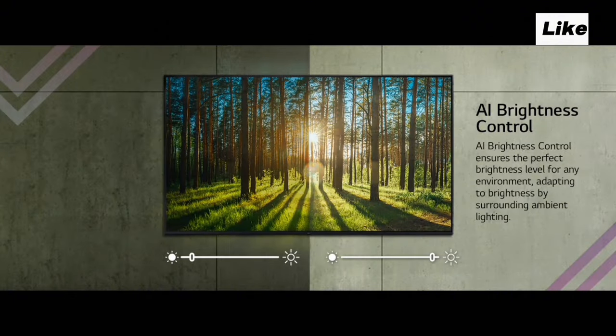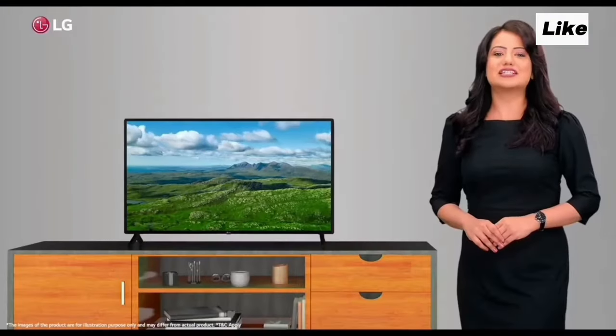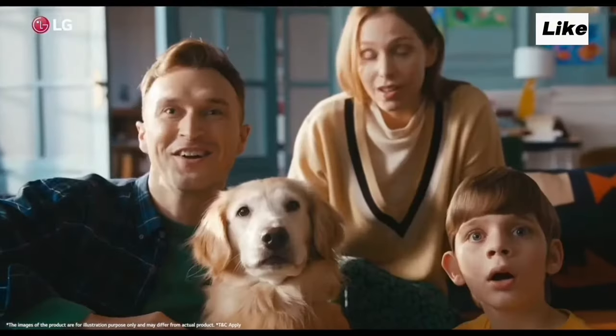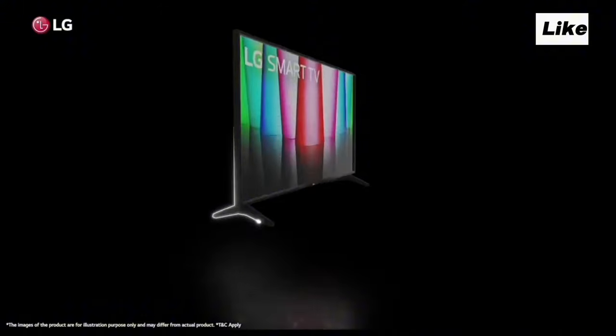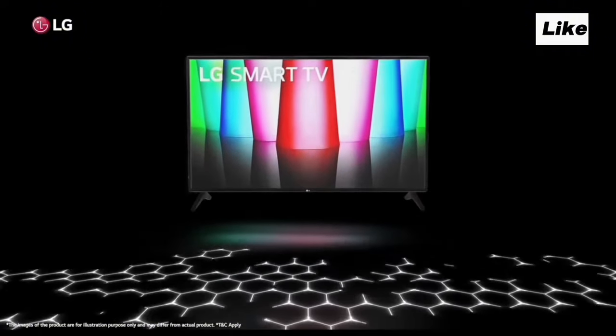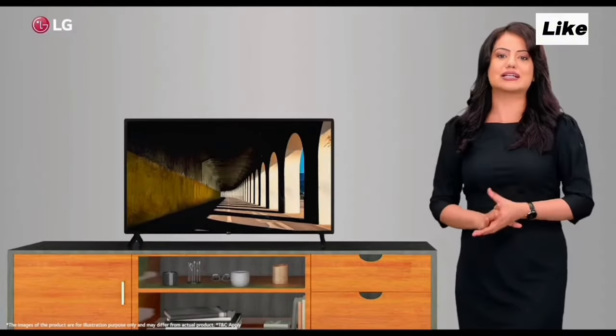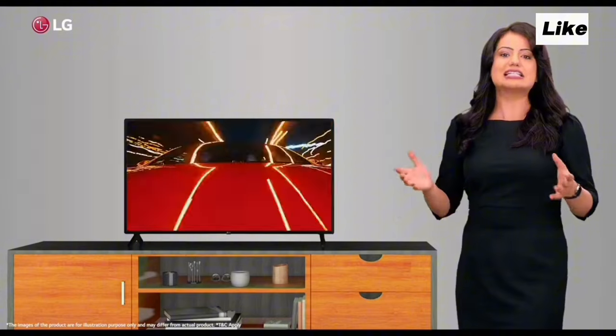Now we will see our TV. We will look at the TV during the day. In this video, we can see the brightness at night and the brightness in light conditions. That is why LG has implemented AI Brightness Control. We will see the brightness of the TV adjust automatically based on the environment. We will see the brightness on the TV — this feature is also found in Samsung.